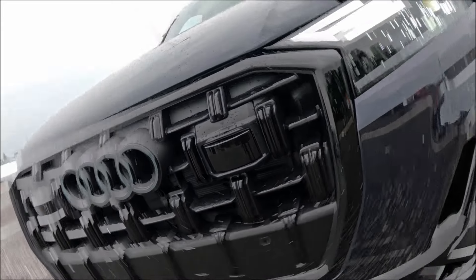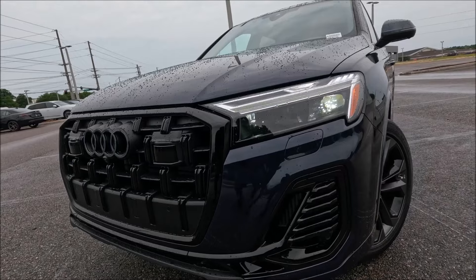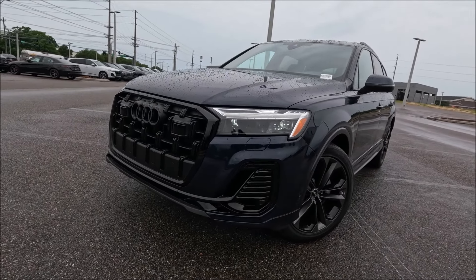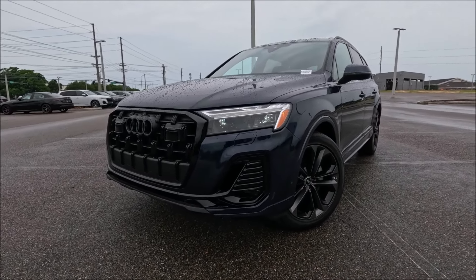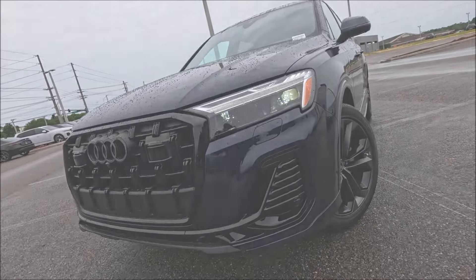Revised front fascia, new headlights setup, different wheel options, different color options, new infotainment. The 2025 Audi Q7 came to play and we have it here done in Waitomo Blue Metallic for the first time. Let's take a look at Audi Lakeland and what the Q7 is all about, the 55 TFSI version for this model year.